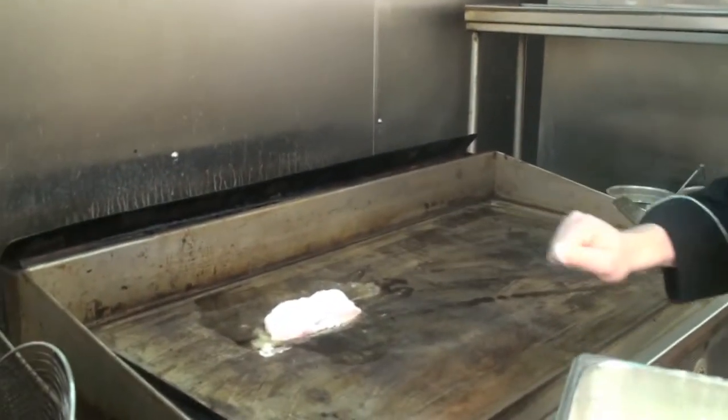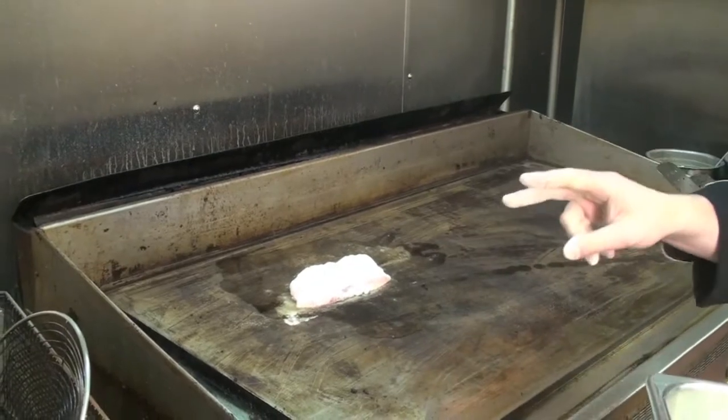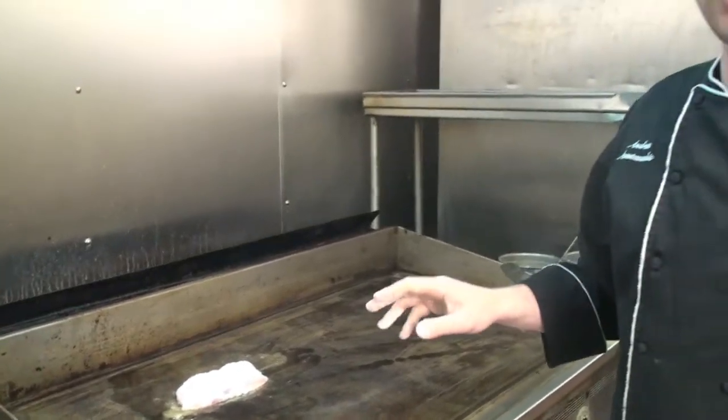Now the reason we butterfly the fish is twofold — one's for presentation. It's a very nice plate presentation; it covers the whole plate. Also cook time. Here at the Bright Star we cook high volume. We have 330 seats and we can serve up to 700 dinners in a night, so cook time is very important to us.